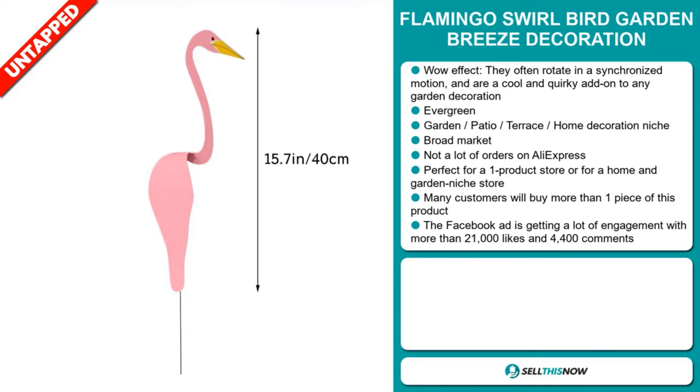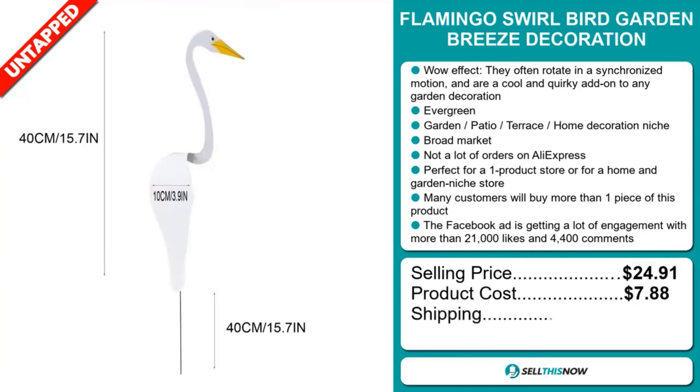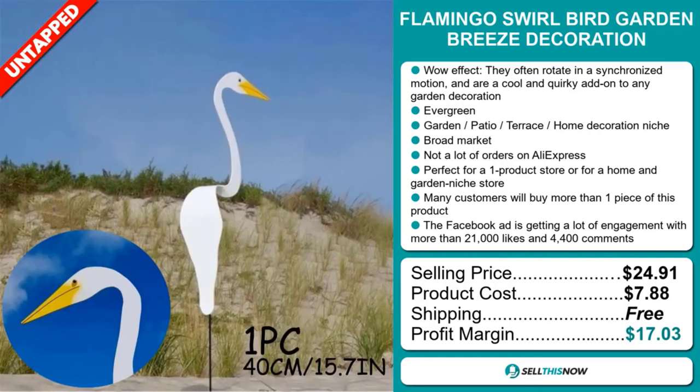The selling price of the Flamingo Swirl Bird Garden Breeze Decoration is $24.91, whereas the product cost is only $7.88. Shipping is completely free, so you're looking at a very good profit margin of just over $17. Sell this now.